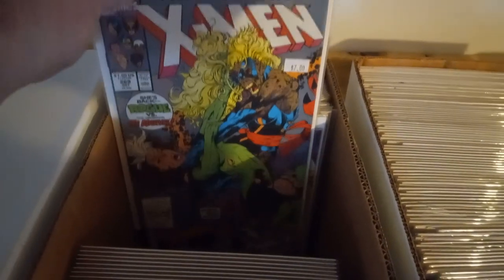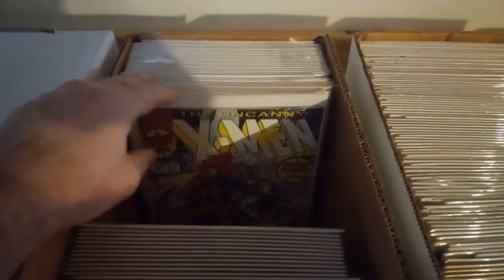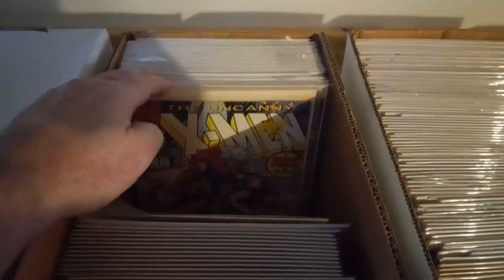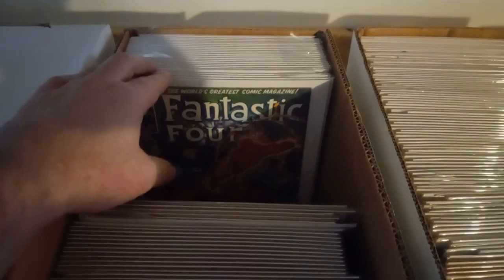And we got this one — I'm counting the X-Men. Here we got another one, six copies. I have to put new bags and boards on those. You can tell it's a bit loose — let's see how I run out.